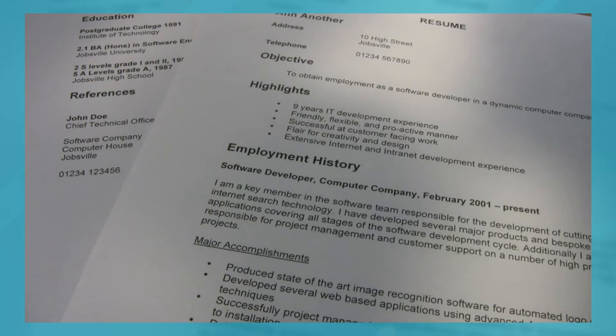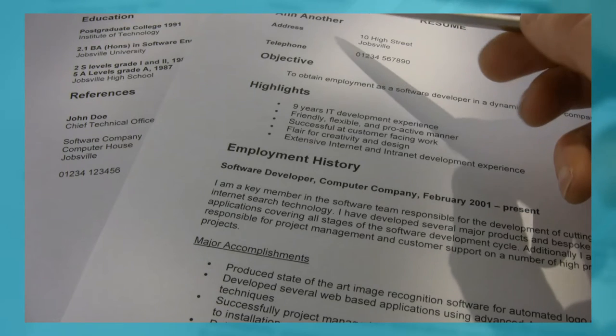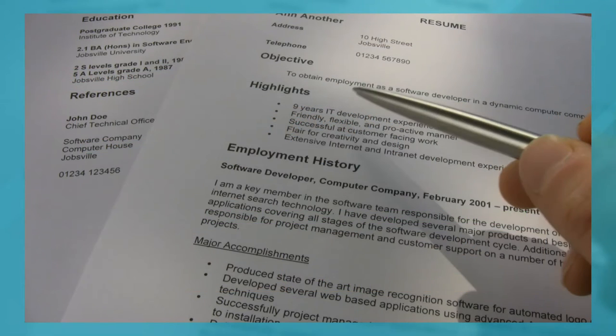While working on your resume, make sure you also update your College Express profile to reflect your GPA, test scores, sports, activities, and a lot of your interests and passions. This is another way to help you keep all your information in one place.